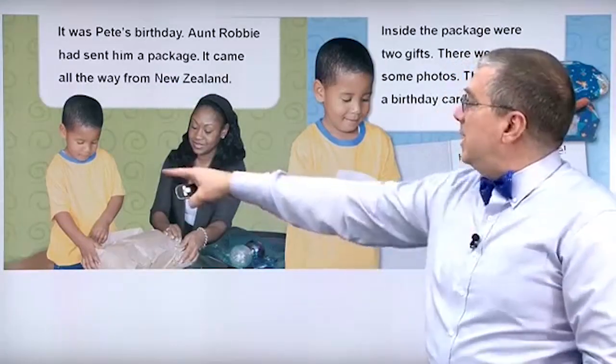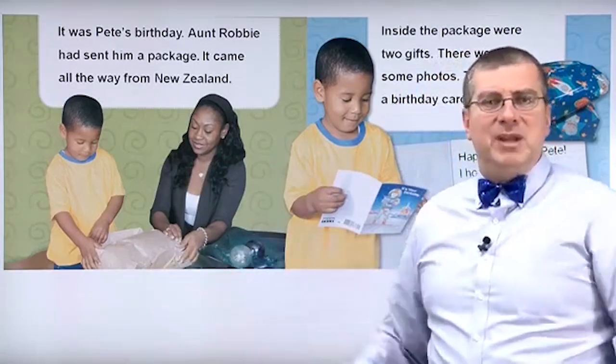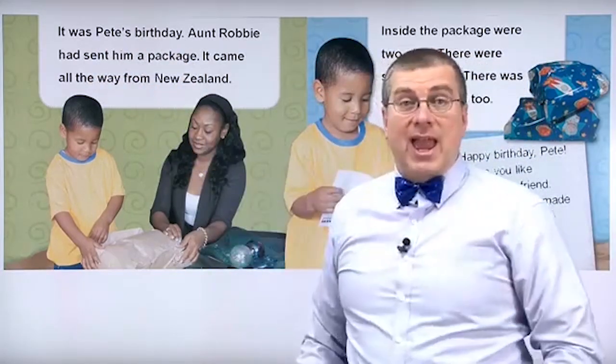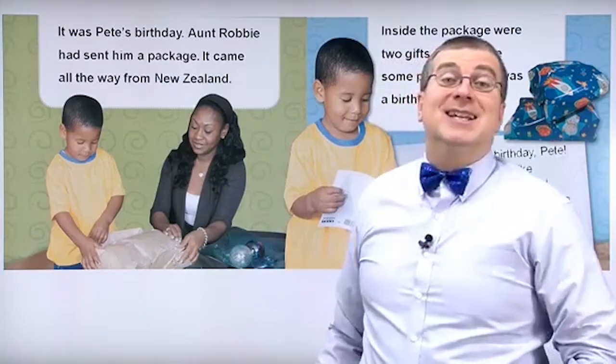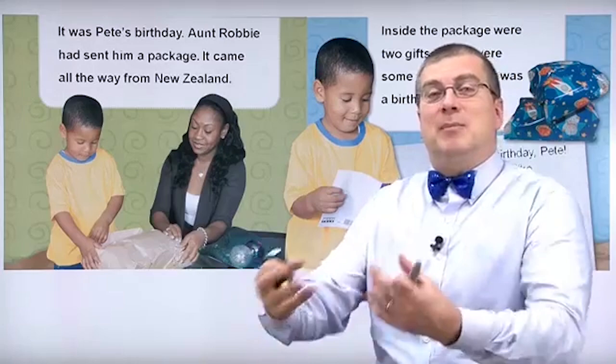Let's begin. Here's Pete again. Here's Pete and here's his mother. And there's the package. Why did Pete get a package? Let's read. It was Pete's birthday. It's his birthday, so he gets a package.